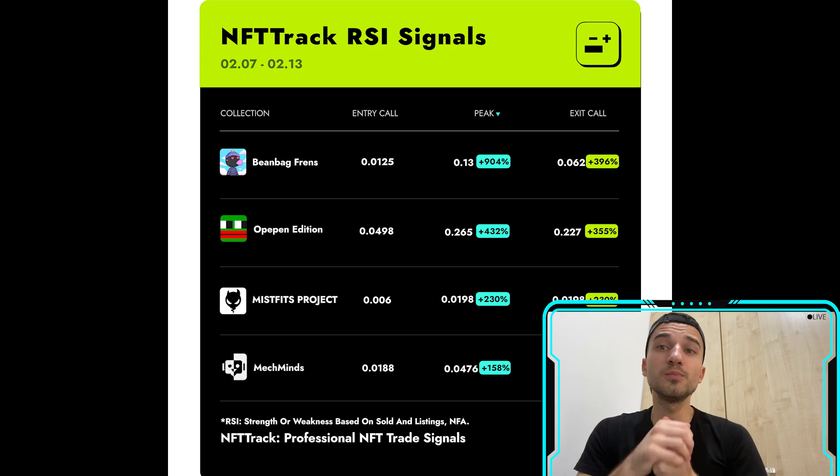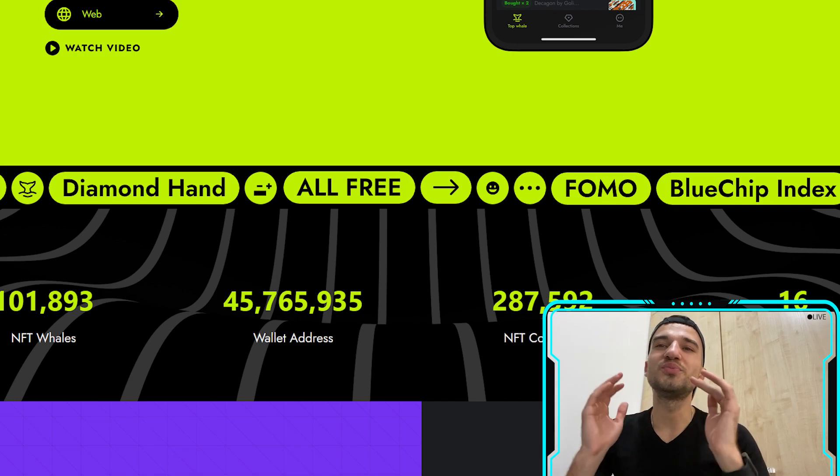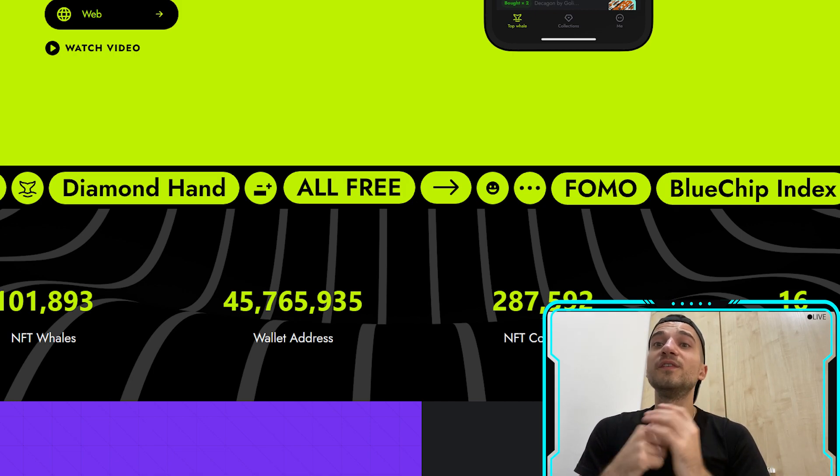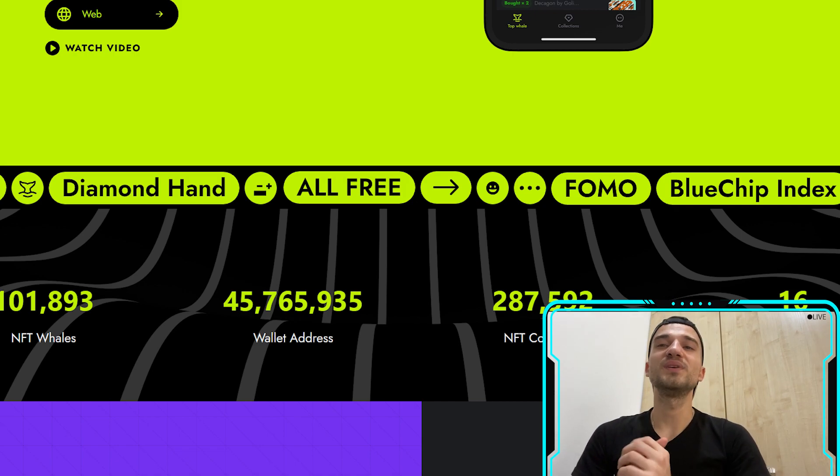Users can also use NFT Track as an NFT aggregator on mobile to buy NFTs by connecting their crypto wallet, safely and easily. NFT Track now has 10,000 daily users, which is pretty impressive and shows they have a very strong and friendly community.